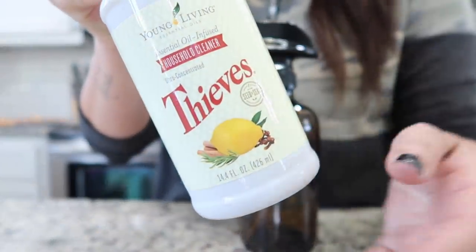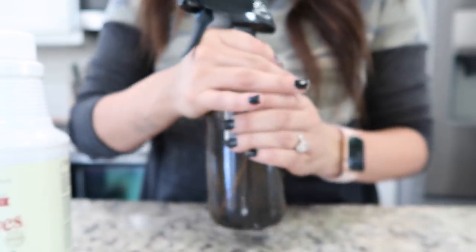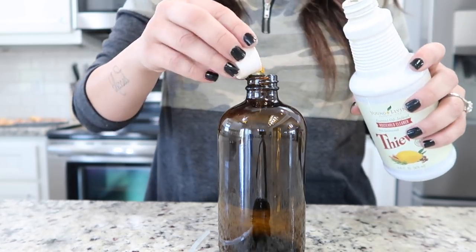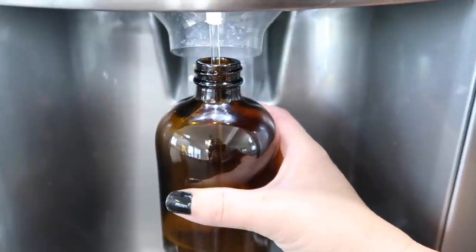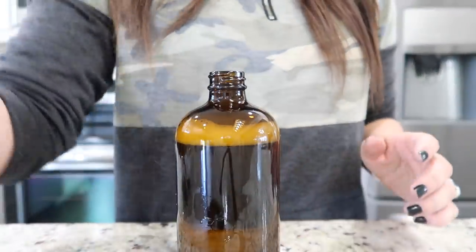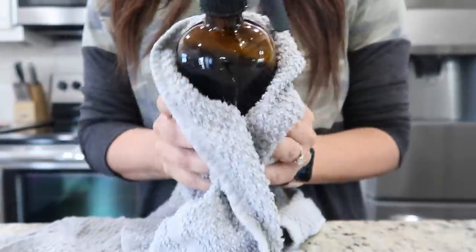I've been needing to refill my Thieves cleaner bottle, so I thought I'd do it on camera because I always get a lot of questions about this brown spray bottle. It's actually glass, and that's what you need to use if you're going to be using the Thieves Concentrate. I'm going to make a stronger version — three capfuls, then fill it up with water. The concentrate is kind of expensive but it lasts forever because you only need two to three capfuls per bottle. I ordered my bottles from Amazon — it comes in a two pack and I think it's so pretty. I need to get labels made that say Thieves Cleaner one day.